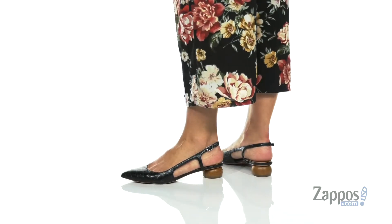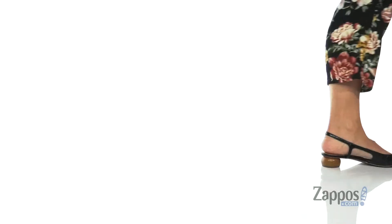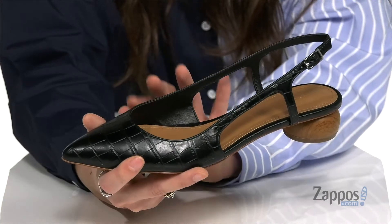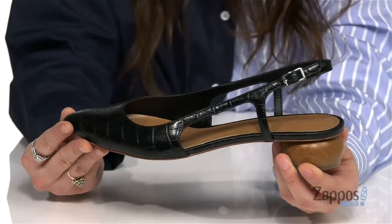These chic heels are available in a variety of upper colorways and finishes. I really like this upper here — it's got that really cute croc emboss detailing. They have a pointed toe to help elongate the legs, a very flattering look.